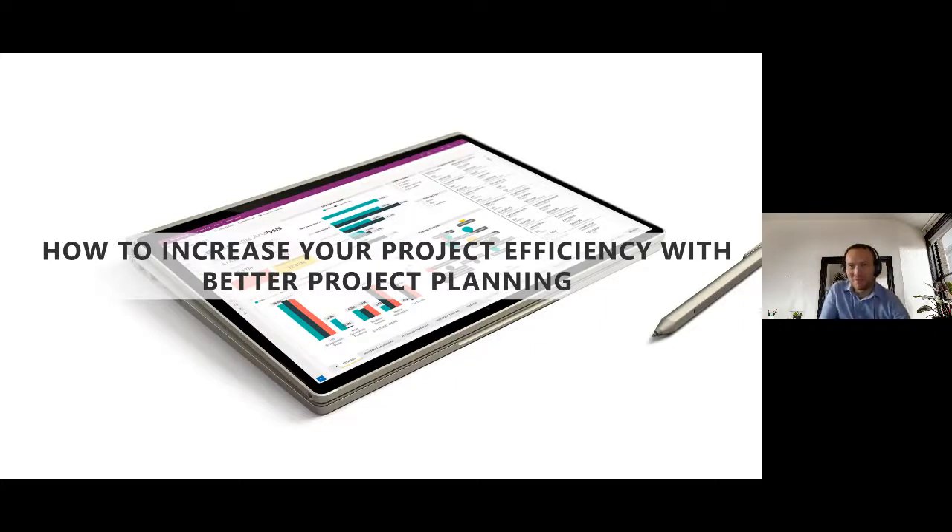Welcome to this webinar where we will show you how you can increase your project efficiency with better product planning. We will showcase the latest updates within the Power Platform, including updates to core components such as our timeline, financials, and reporting connected to project planning, program, and portfolio planning. If you have any questions, feel free to ask — I'll answer them at the end.